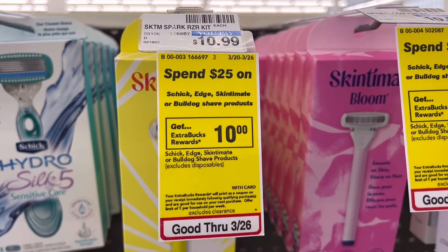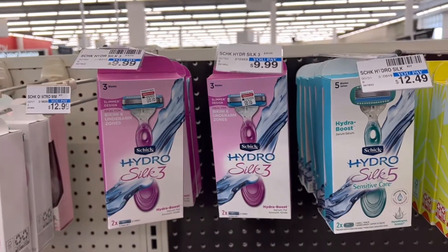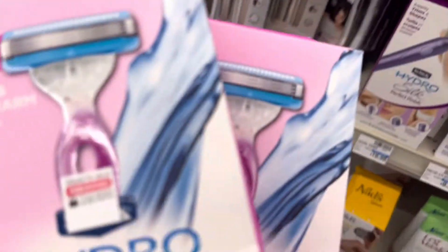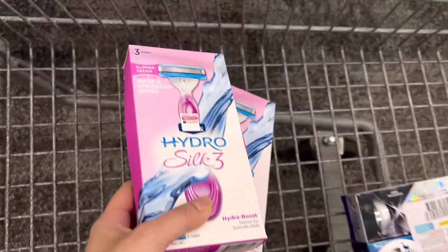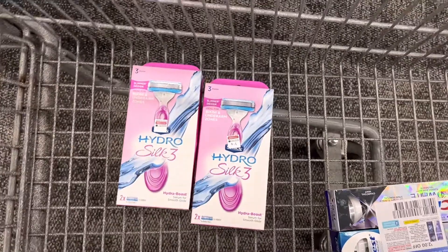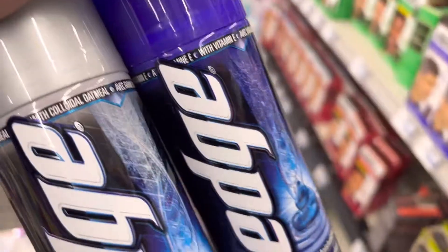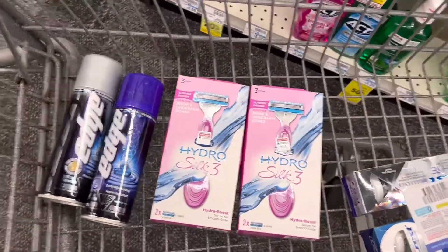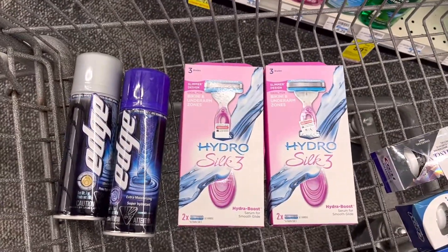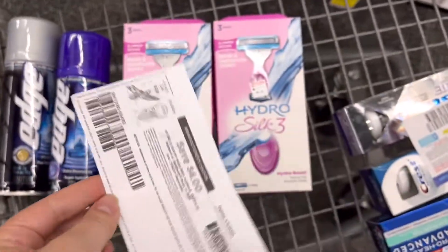Schick Edge, Skintimate, or Bulldog shave products: spend $25 and earn back $10 in Extra Care Bucks. I picked up two of the Hydro Silk 3 razors priced at $9.99 each — two will bring my total to $19.98, which is not close to the $25 threshold yet. So I also picked up two Edge Shave Gels at $3.89 each. All four products bring my total to $27.76.